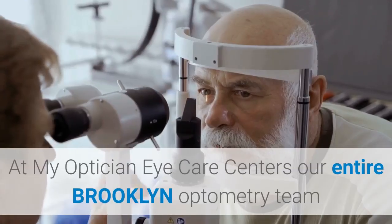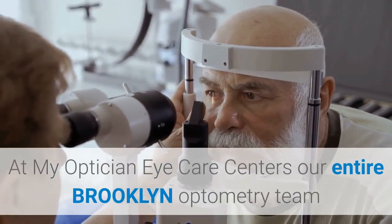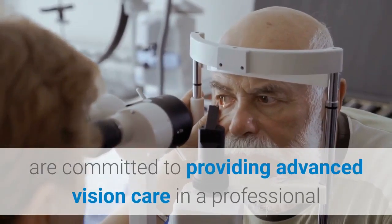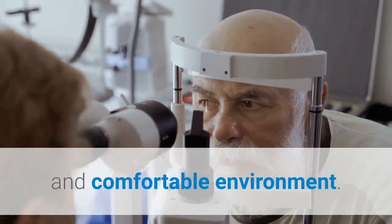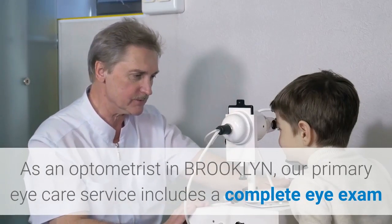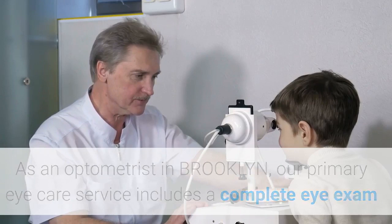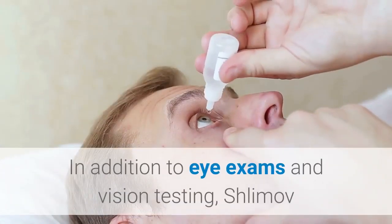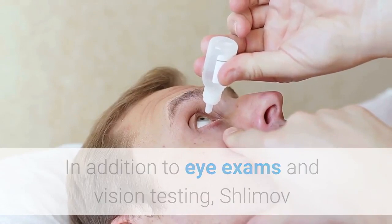Designer glasses and frames at MyOptician Eye Care Centers. Our entire Brooklyn optometry team is committed to providing advanced vision care in a professional and comfortable environment. As an optometrist in Brooklyn, our primary eye care service includes a complete eye exam that analyzes eye health and vision function.